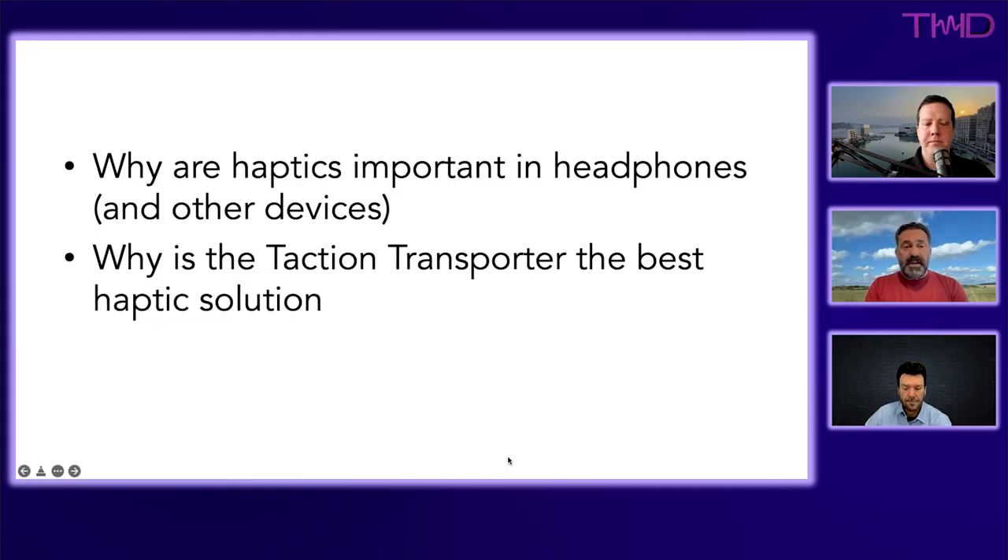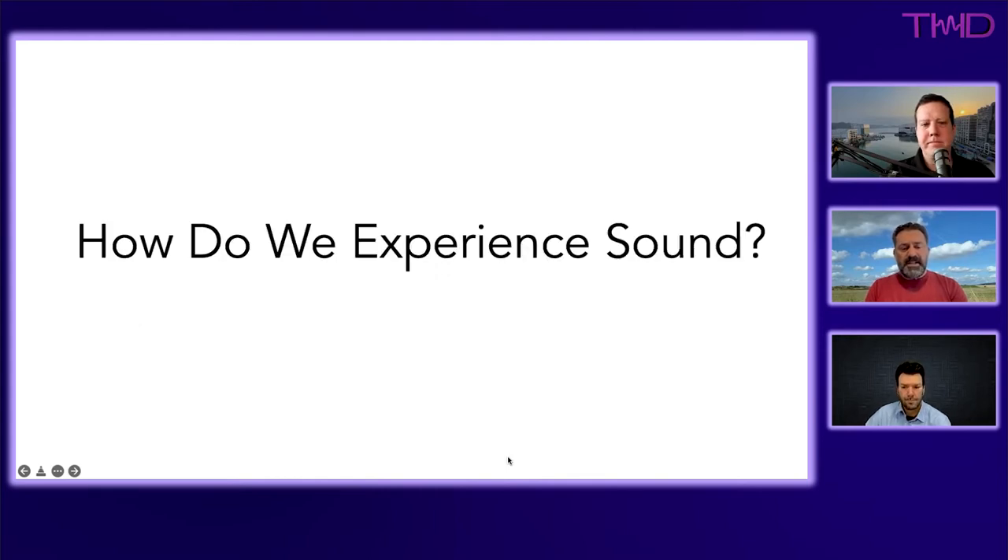John explains there are two main things to cover: why haptics matter — why people in the audio space and other applications should really be thinking about it — and why their own transducer is superior to everything else currently available on the market. It really makes sense to go back to first principles, because it helps make the need for haptics pretty obvious.